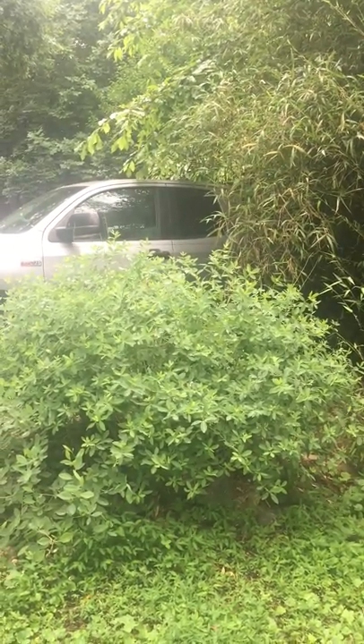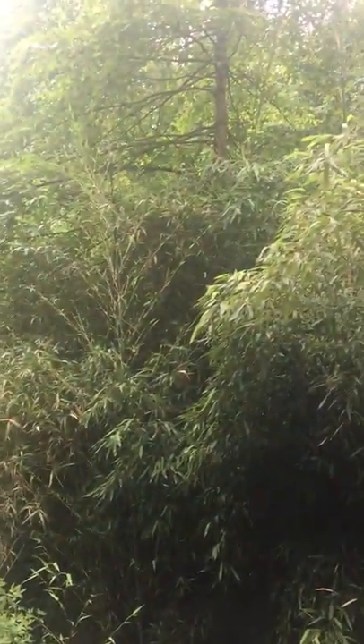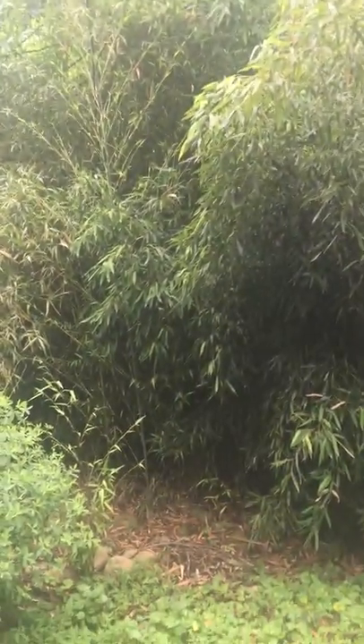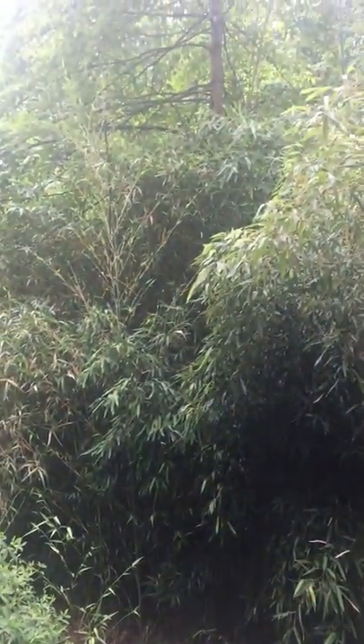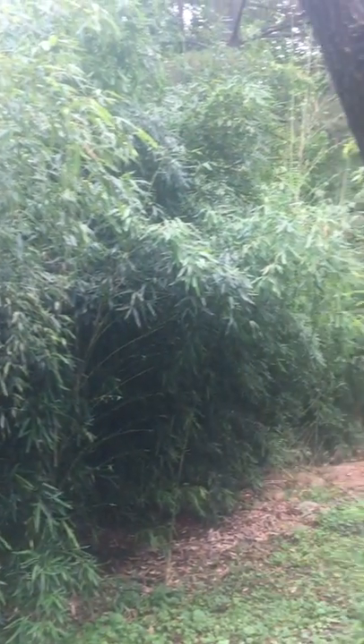This is our bamboo hedge — as you can see, that's a Toyota Tundra for scale. The hedge goes up probably about 20 feet and it covers this entire area.